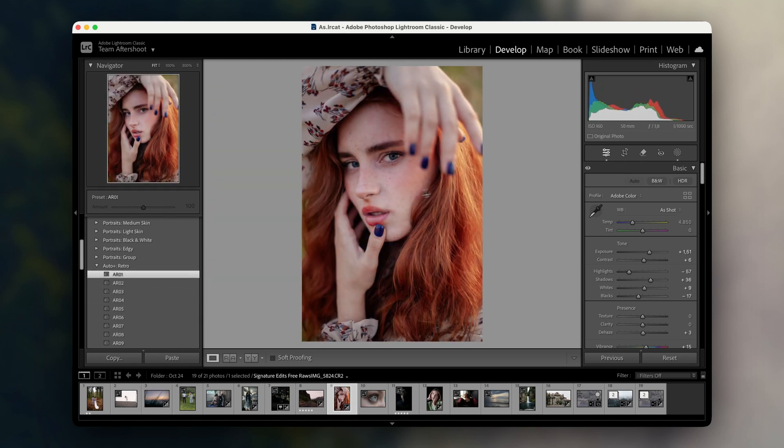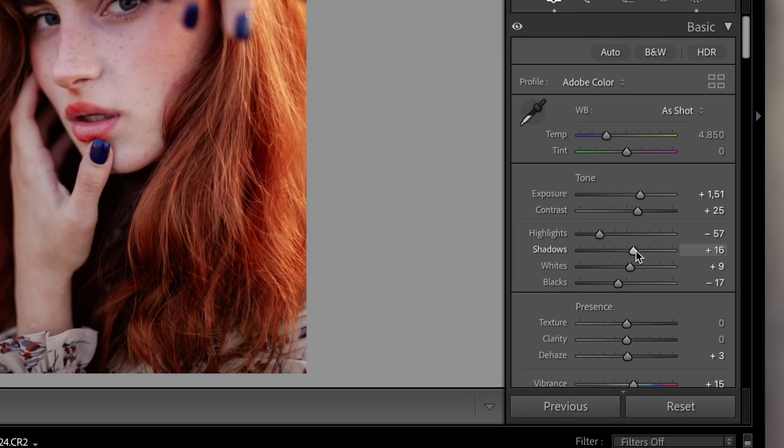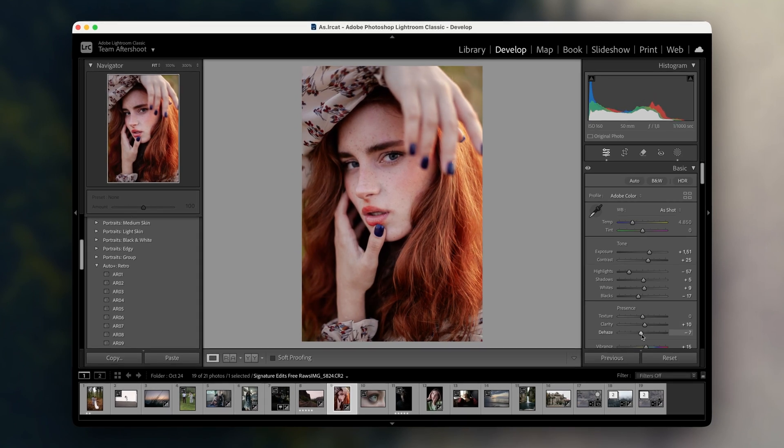It brightened the skin tones and adjusted the contrast just right, and from there I can tweak it to match my style. It's especially helpful when I have a lot of photos to get through, like after a wedding or a big event. I just apply these presets across the board and then refine the images individually. It really saves time and keeps my edits consistent.